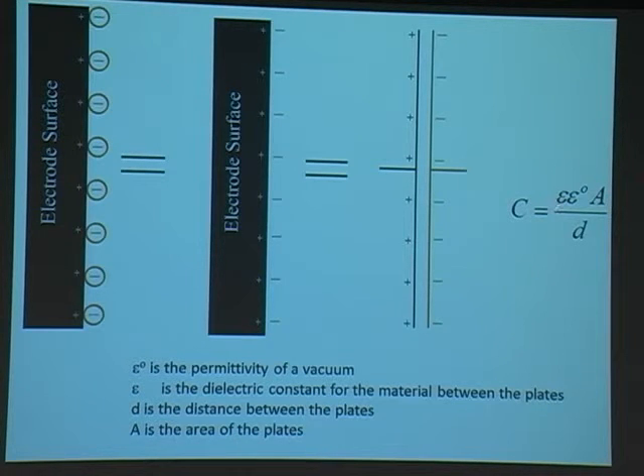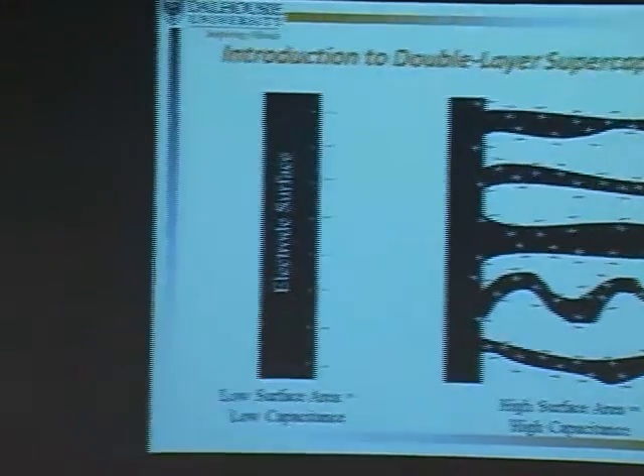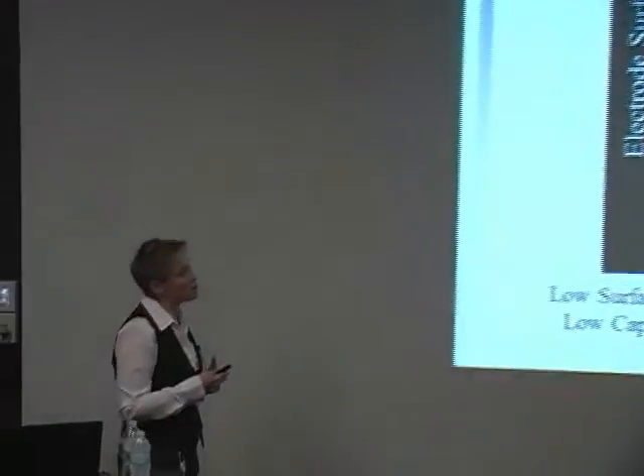Using the capacitance equation for a parallel plate capacitor, we can look at what makes supercapacitors special and store more charge than a typical capacitor. The key value is A — surface area. In a supercapacitor, instead of two parallel plates, we replace them with the electrode-electrolyte boundary and make that boundary a huge surface area. Using a very high surface area electrode allows us to store much more charge: farads of capacitance per centimeter squared, versus microfarads for conventional capacitors. That's the history of the name 'supercapacitor.'